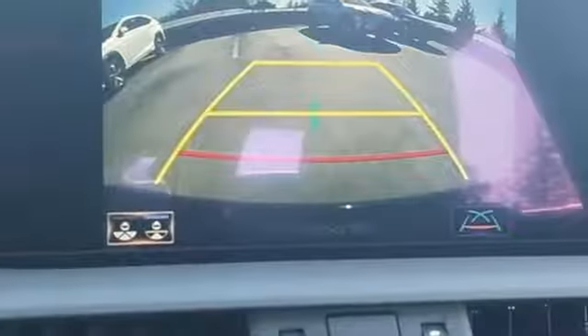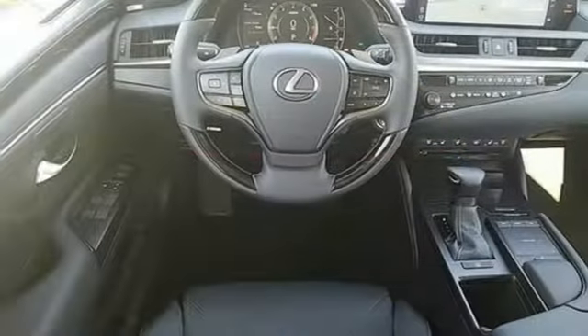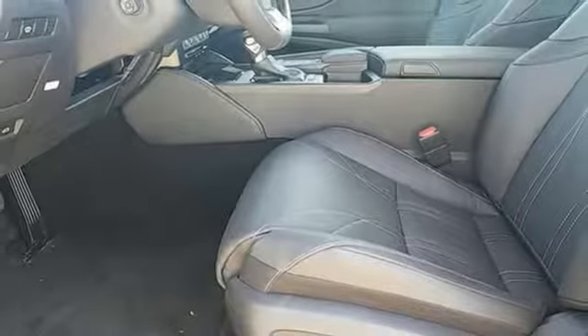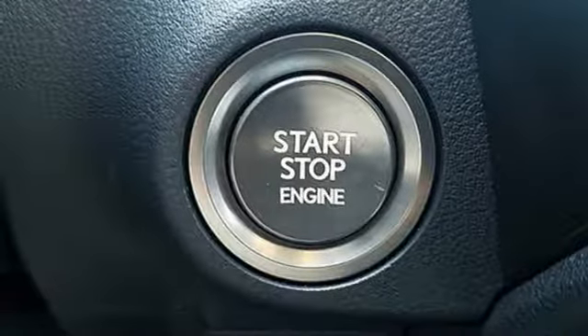It comes nicely equipped with features you'll love: streaming audio, dual-zone climate control, doors and push-button start proximity key, express open and close sliding and tilting sunroof, V6 engine, and gas pressurized shocks.